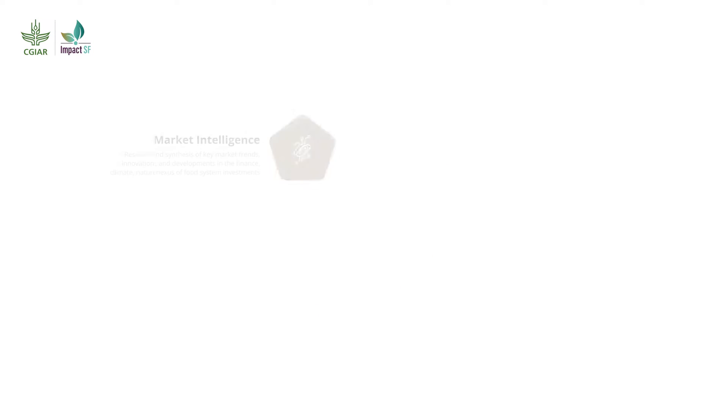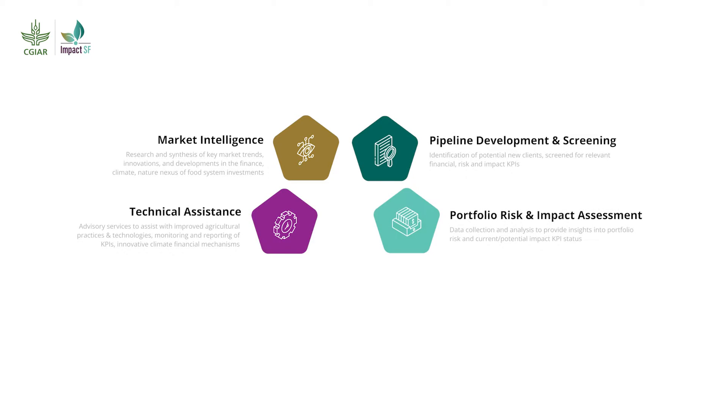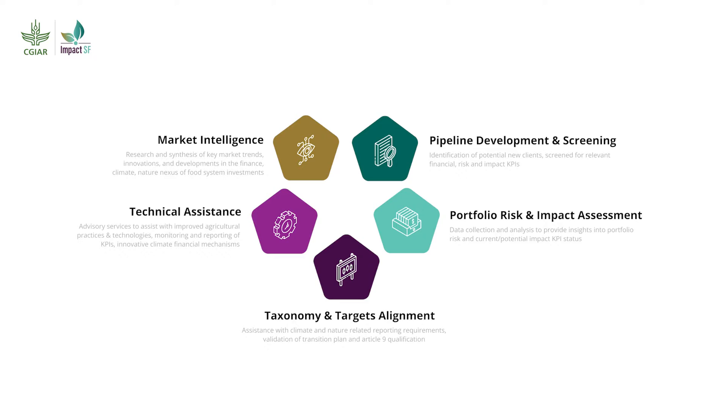Impact SF offers a suite of science-based and data-driven solutions to curate ESG loan portfolios that reduce the gap between capital demand and capital supply.